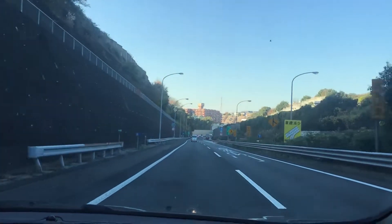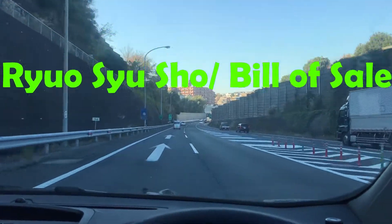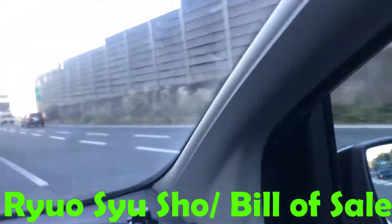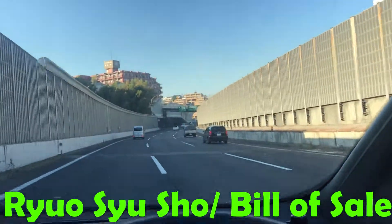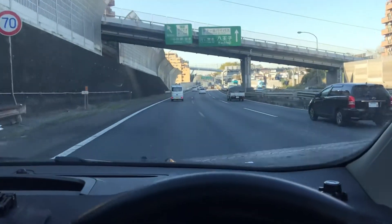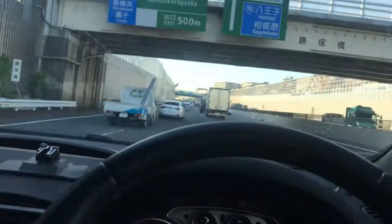This is when you need the next piece of paperwork: the bill of sale, or as the Japanese call it, jyosho. It proves that you obtained the car via legal means. Make sure you have all of these things at the very least before you go.